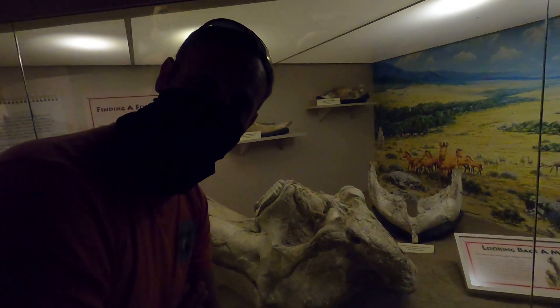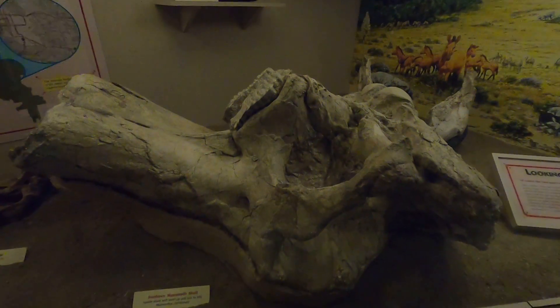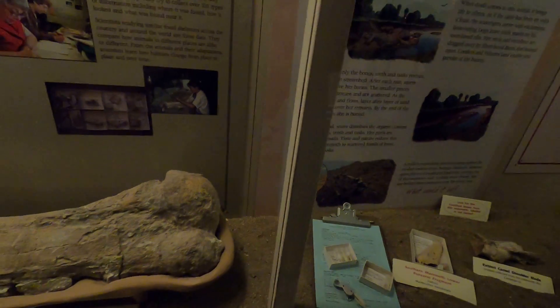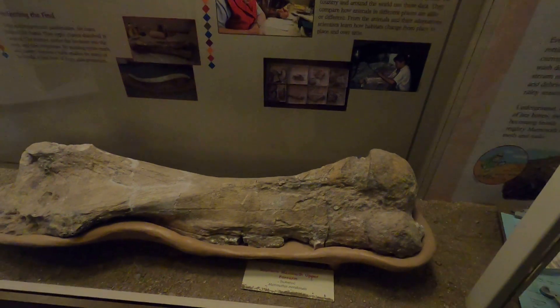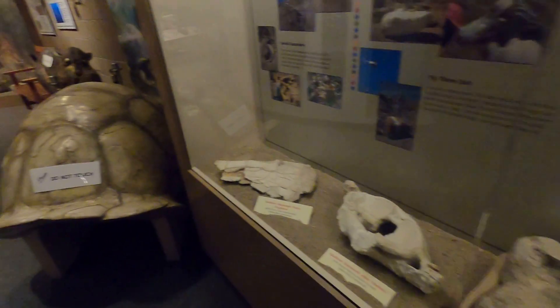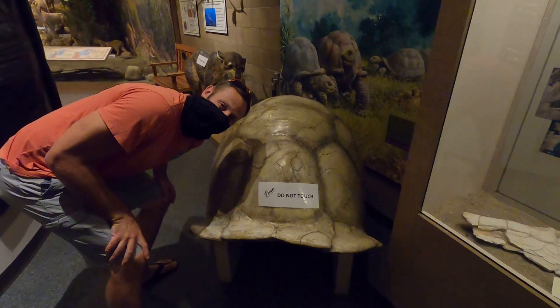Inside the visitor center there's a mammoth skull from a southern mammoth — it's upside down so you're seeing his teeth at the top. There's also a mammoth upper forearm, also called a humerus. And check out the tortoise shell — look how big that is!